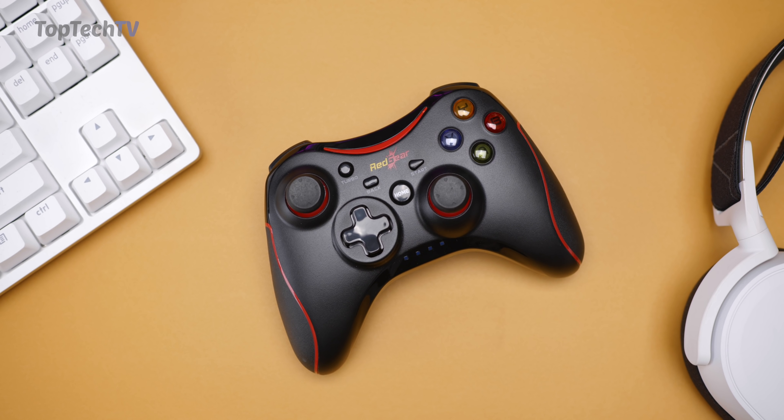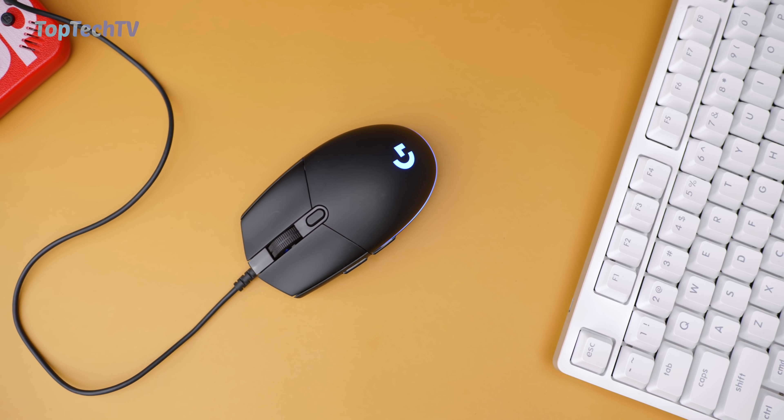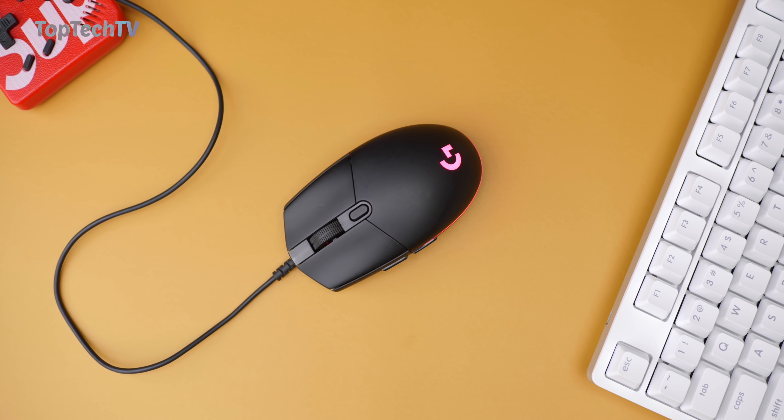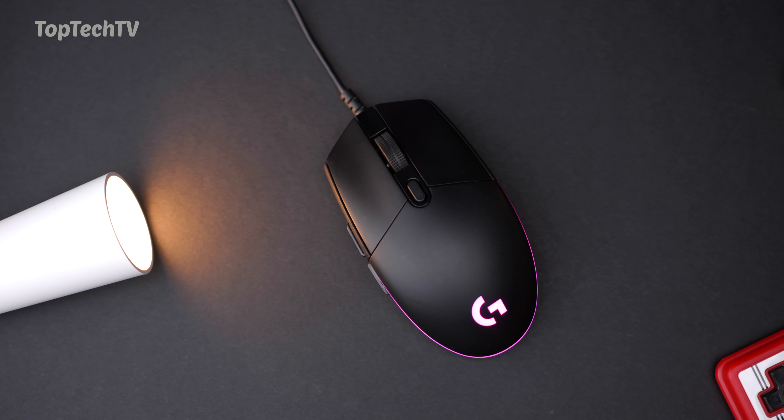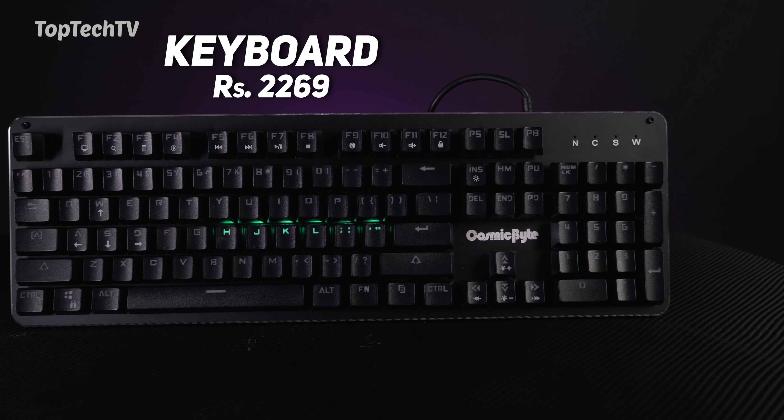The next product on our list is the Logitech G102 gaming mouse. If you're looking for a gold-standard gaming mouse under 2000 rupees, this one is definitely it. It has inbuilt RGB, an 8000 DPI sensor, a dedicated DPI switch, is extremely lightweight, has six programmable buttons, and really good quality tracking as well as a quality cable. This is one of the best gaming mice you can get under 2000 rupees — definitely go check this out.